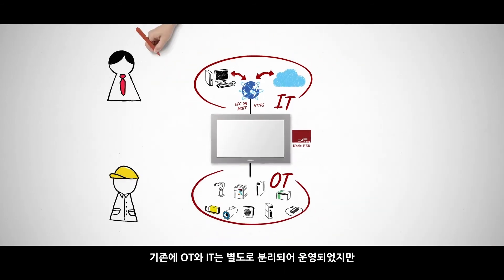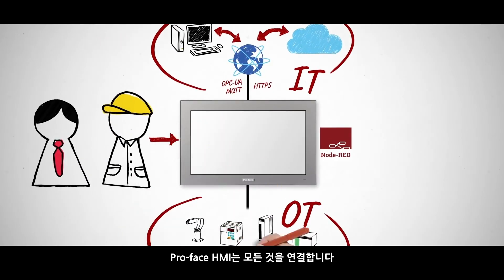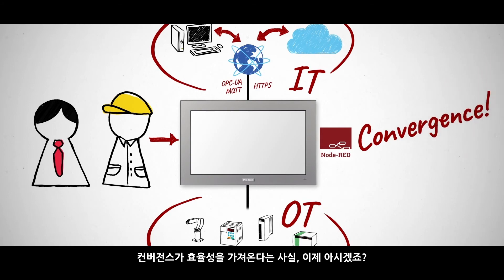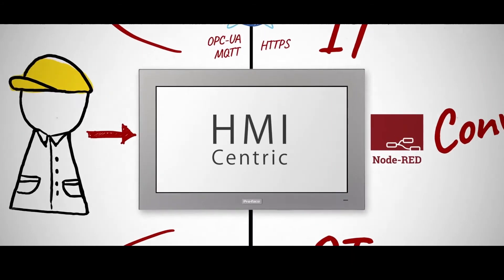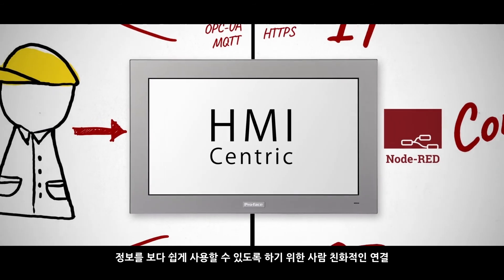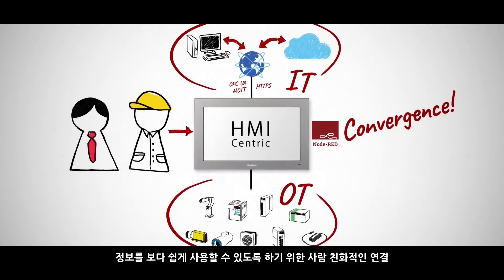OT and IT used to be handled separately, but ProPhase HMIs connect everything. Convergence brings efficiency, doesn't it? ProPhase HMI connectivity — people-friendly connections that make information easier to use.